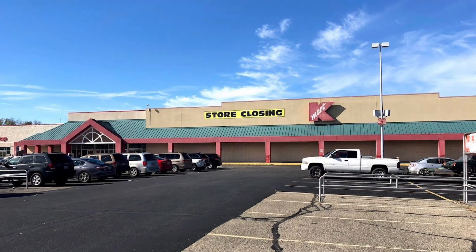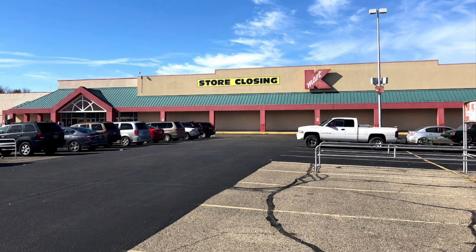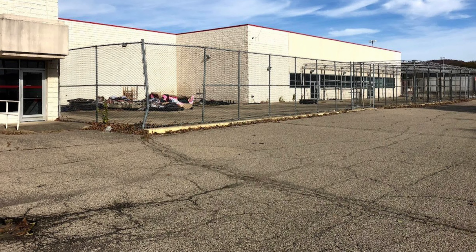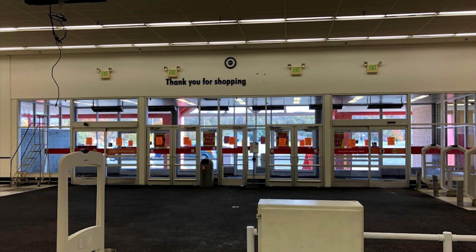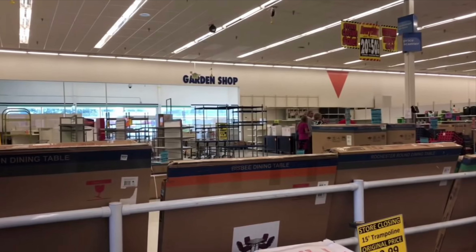They had a full slate of grocery items, and in 2015 they switched to the KFresh concept, which was pretty cool. They also had an arcade at this Kmart.